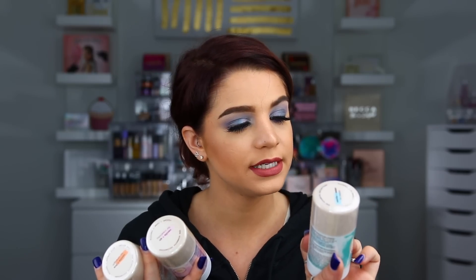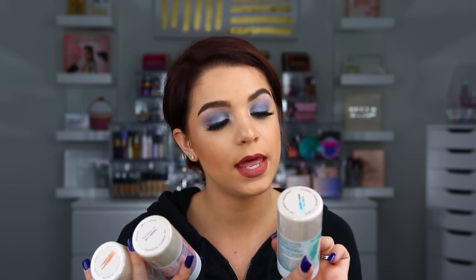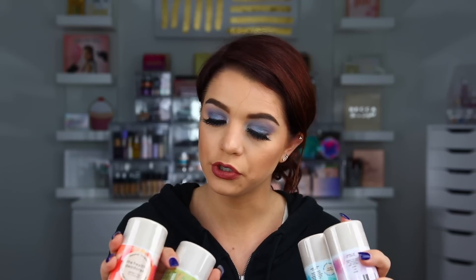Each deodorant includes different essential oils. This one right here is Vanilla and Water for Peace — it has Jasmine, Chamomile, and Vanilla. This one is Vanilla and Air for Creativity, which has Violet, Rose, and Vanilla Essential Oils. And then we also have Vanilla and Fire for Strength and Vanilla and Earth for Balance. So if you guys are looking for an alternative to your drugstore deodorant or a healthier option, this brand might be one to check out. I will let you know my opinion on those in a future review.